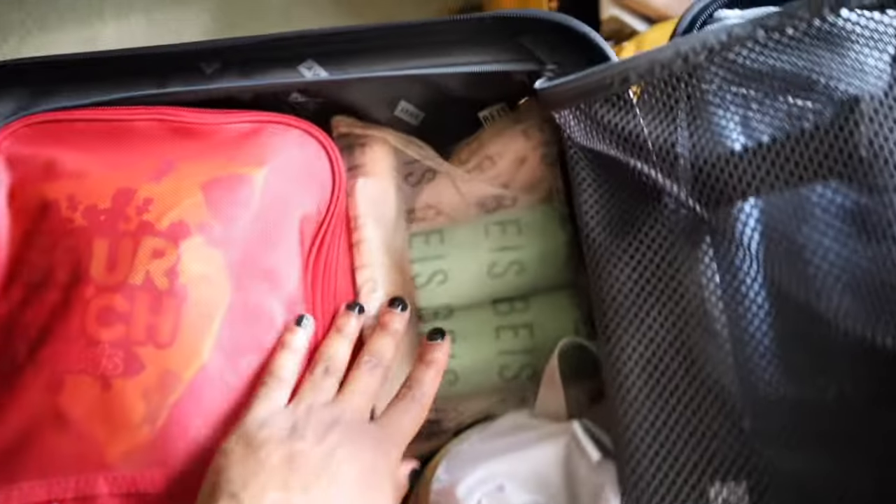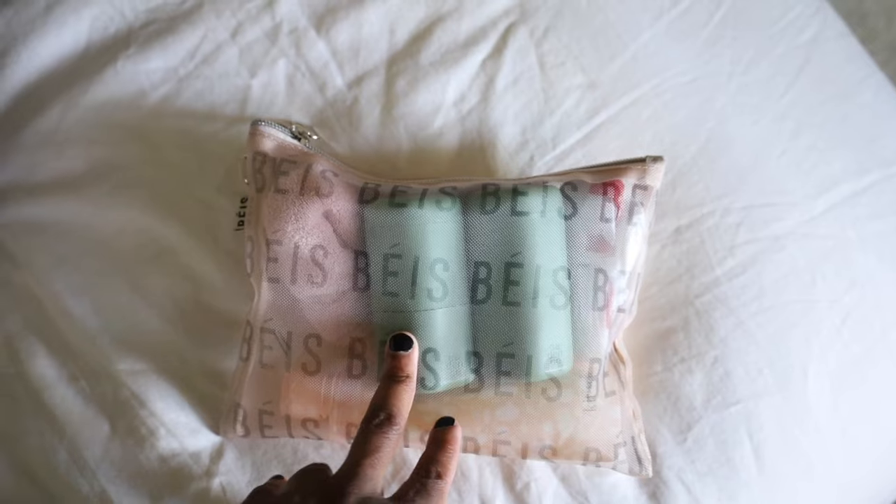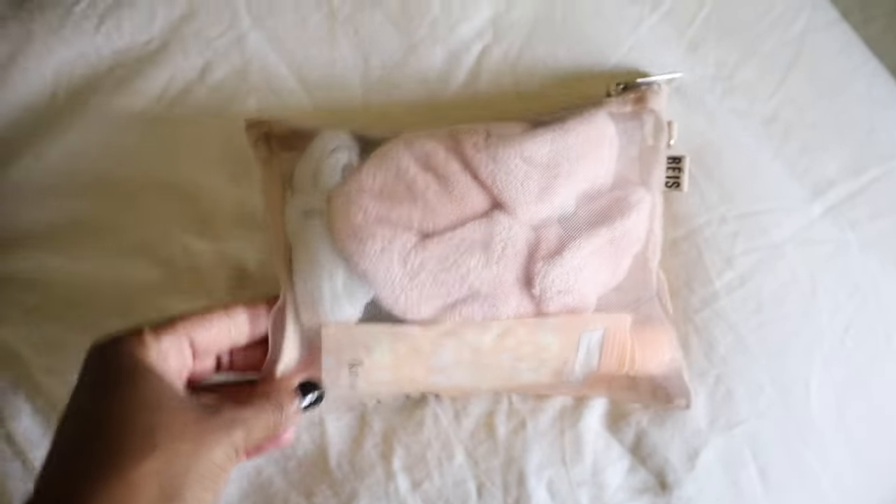On this side of the suitcase, I have all my hair stuff. Since I'll be gone for 10 days, I'll probably need to wash my hair at least once. I keep everything in a Base pouch that came in a set of two.